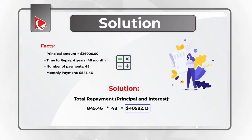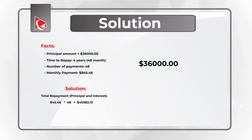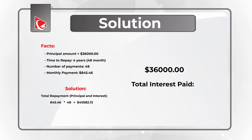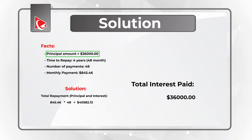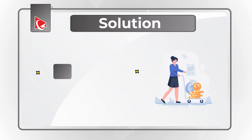Because we know the principal amount, which is $36,000, we can calculate total interest paid by subtracting $36,000, which is principal, from the total repayment amount. Which means that $40,582.13 minus $36,000 equals $4,582.13, which is total interest to be repaid. So the correct choice here is answer C, $4,582.13.